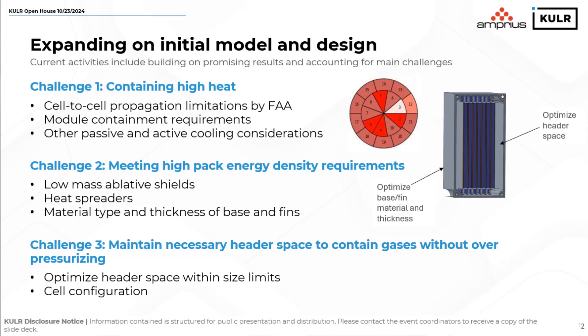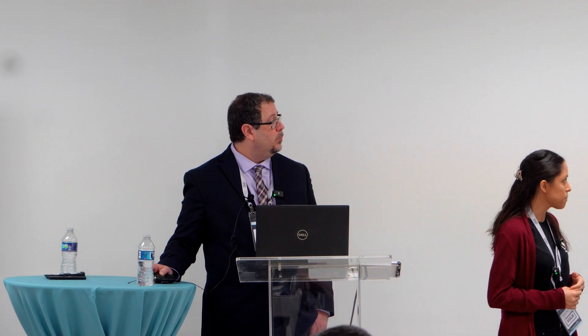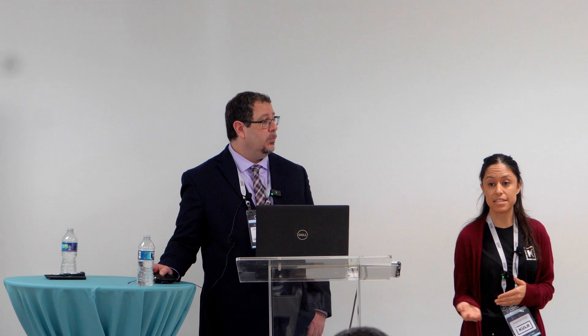We're still working on this design and are aware there are different challenges we still need to overcome. The first is containment of that high heat — we want to prevent cell-to-cell propagation or keep it contained within the module, looking at active or passive cooling methods. The second challenge is meeting high pack energy density requirements — we look at materials like low-mass ablative shields, heat spreaders, or materials with different thicknesses for the outer versus inner sections. The third challenge is maintaining the proper header space so we can contain the gases without overpressurizing. We're optimizing the header space and looking at different cell configurations so that it fits well and still contains everything properly.